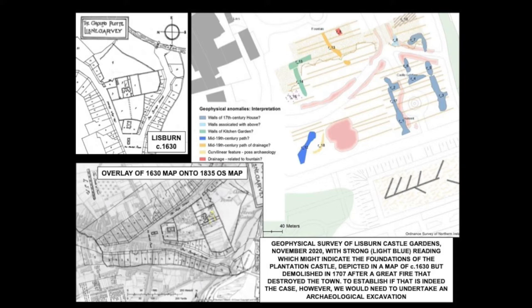Siobhan and I did the geophysics at Lisburn Castle Gardens in the town centre, and you can see the anomalies she obtained as a result of that fieldwork. She's trying to interpret what those anomalies might be. The most striking element is a series of resistance features — R1, R17, R2, R4, R5, R6, and R3 — because they're very regular. Knowing that a castle is in the vicinity, she has coloured them light blue in her interpretation as probably the foundations of the castle, but to establish that we would need to undertake an archaeological excavation.